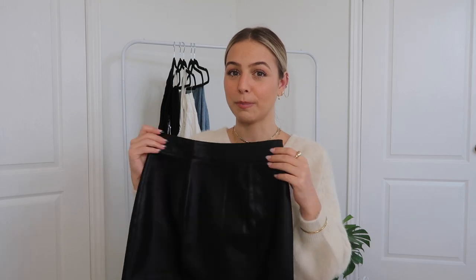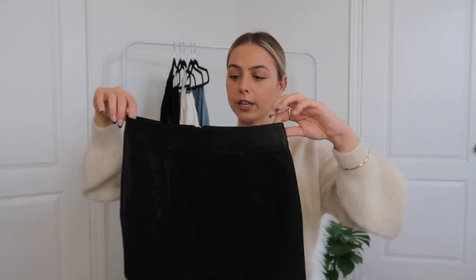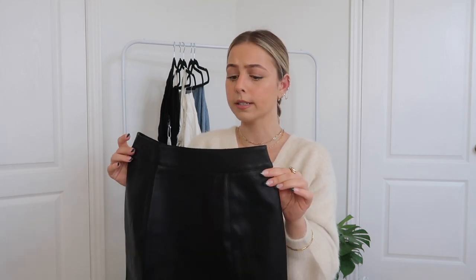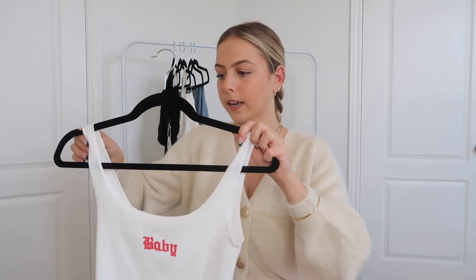Starting off with the star of the show — I feel like this piece is what really makes the outfit and everybody is going to know you're Regina George. This is called the Rizzo Mini Skirt in black, and I got it in a US 2, which is my true size on Princess Polly. It fits me perfectly. It's basically like a white denim skirt style but made into a leather skirt, which is awesome. Even if you get this for Halloween, you can re-wear it so many different ways — it's a really good staple.